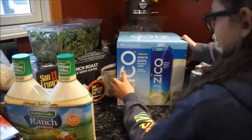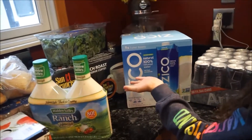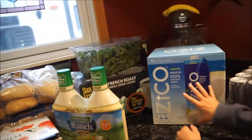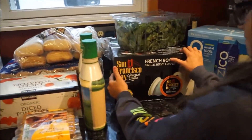You guys know I love getting coconut water for smoothies and things like that. It's very hydrating — it's way better for you than Gatorade. The sugar is low and all that. The next thing is this San Francisco Bay Gourmet Coffee French Roast.